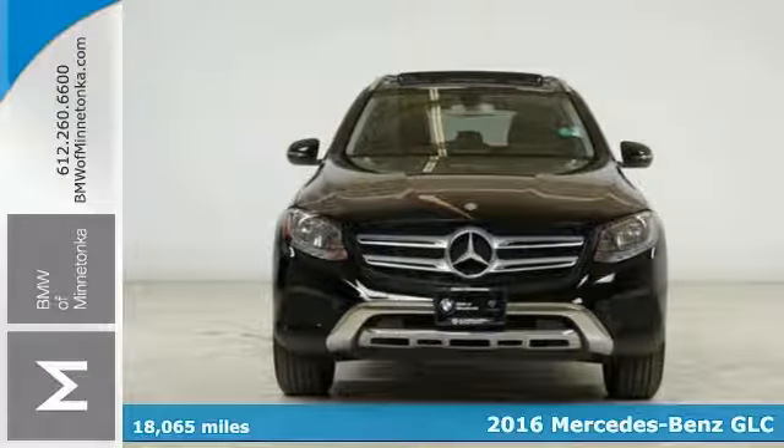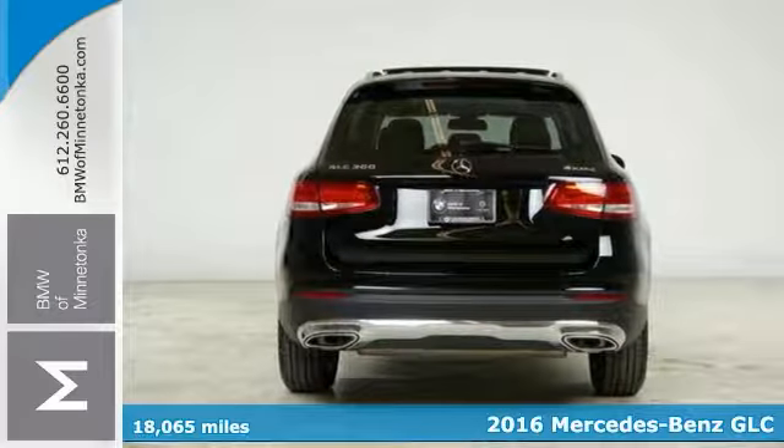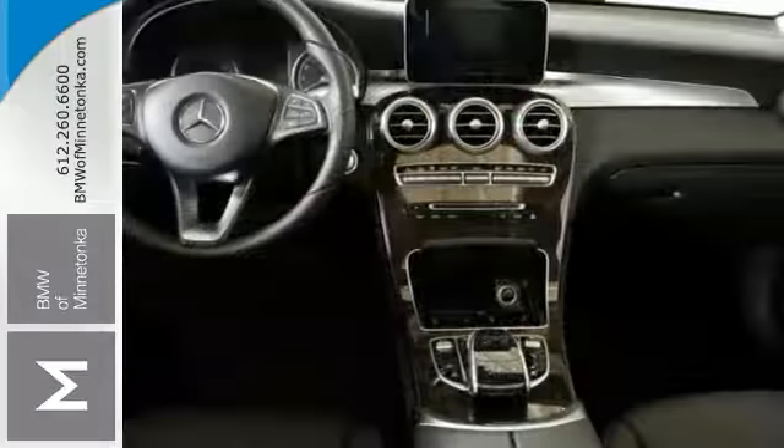Here's a 2016 Mercedes-Benz GLC 300 4MATIC. How would you like driving off in this outstanding Mercedes-Benz at a price like this? This fantastic GLC is one of the most sought after pre-owned luxury SUVs on the market.